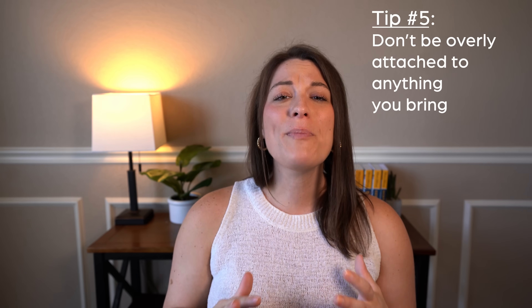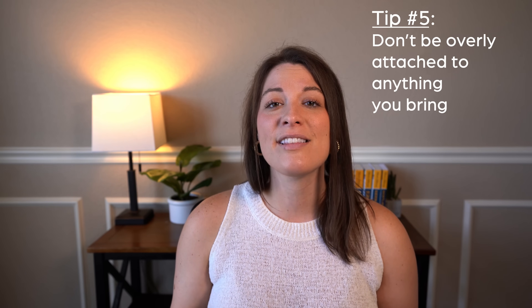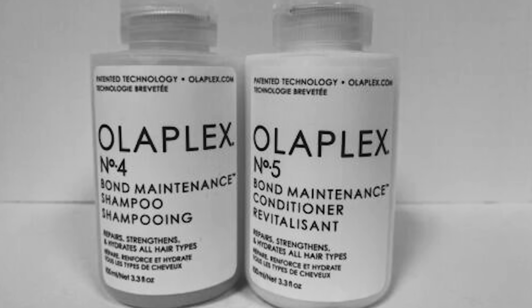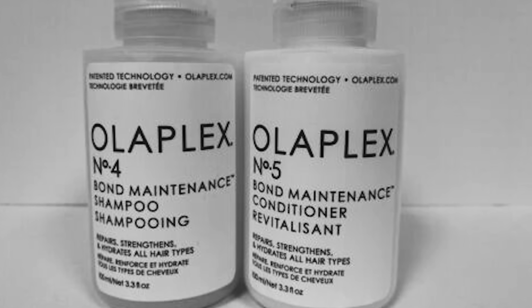Lastly, don't be overly attached to anything. There's a chance you encounter a rule or an agent that's just overly strict and makes you throw something away — RIP some perfectly good Olaplex shampoo and conditioner that I lost in Poland. Just be ready that any of these items can go away. You're going to be able to find most toiletries in the places you're going, so don't take anything that you'd say is too valuable to lose.